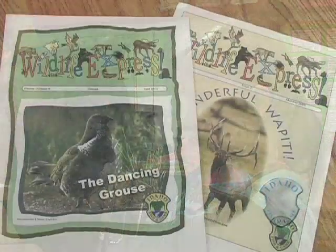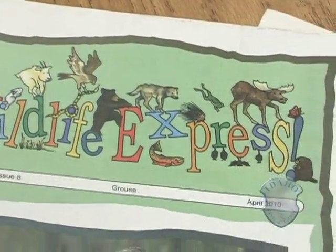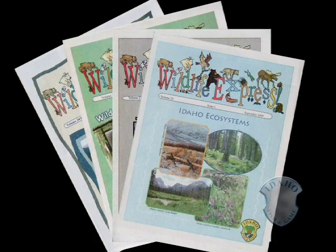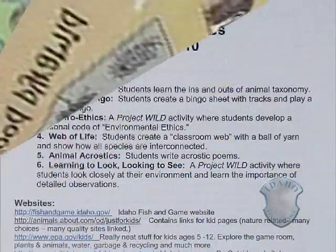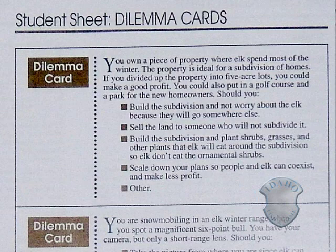Wildlife Express is a newspaper published each month of the school year by the Idaho Department of Fish and Game for upper elementary students. Each issue focuses on an Idaho wildlife species or concept that brings it alive for kids. Subscribing teachers also receive Educators Express, a teacher's guide full of activities, additional resources, and ideas to integrate into their lesson plans.